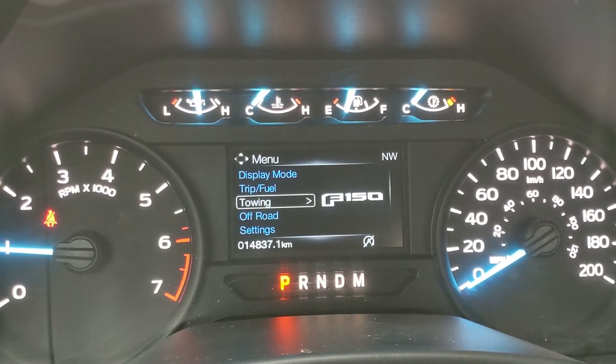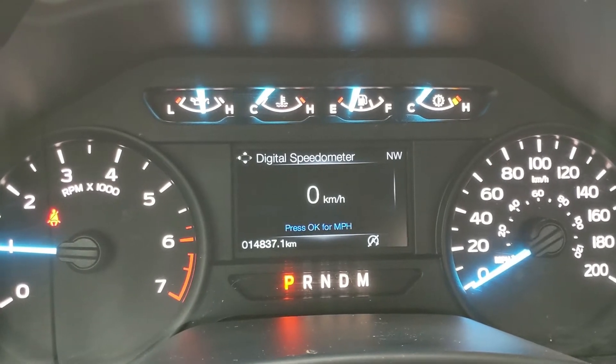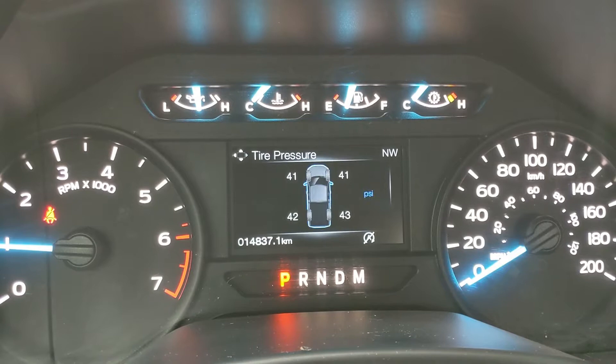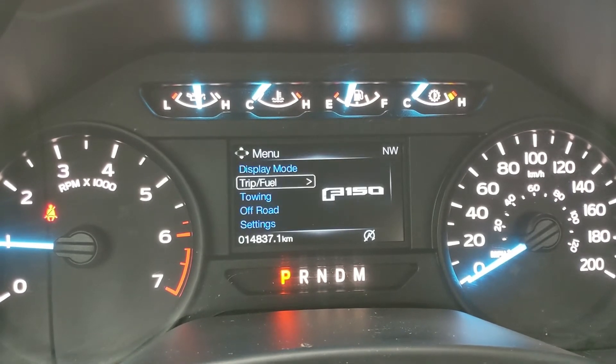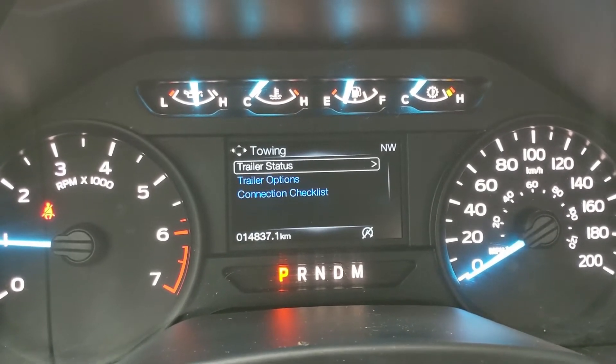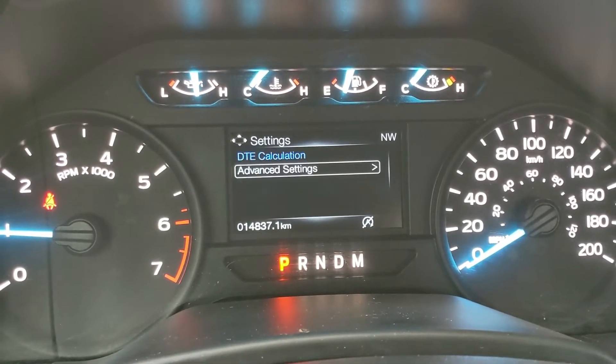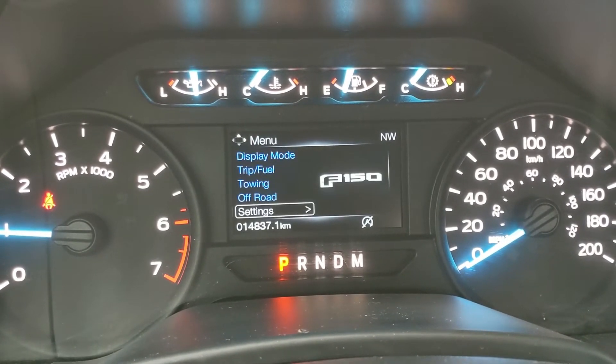You can also go into your display mode, where you have things such as a digital speedometer, engine info, distance to empty, transmission temperature, tire pressures, towing information and status, your off-road status, and settings for your screen and some other features around your vehicle.